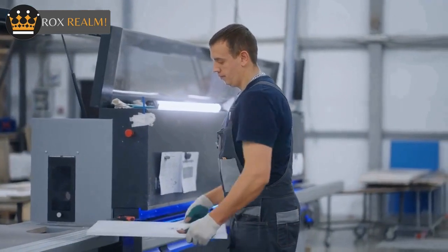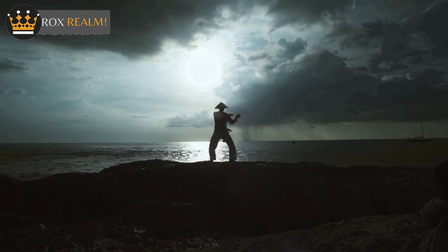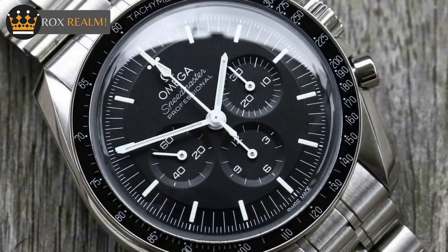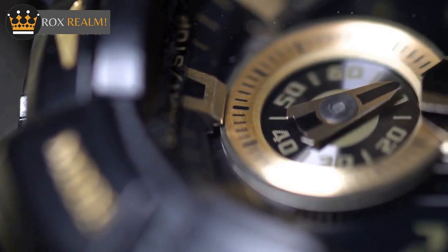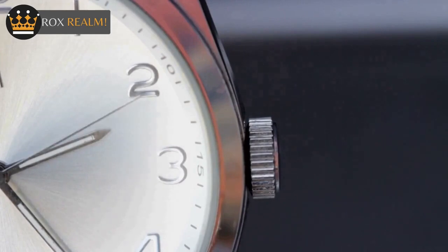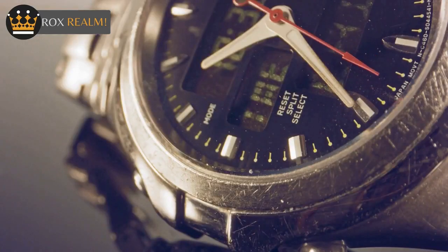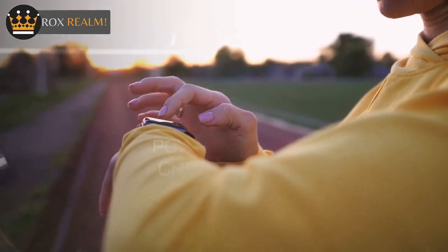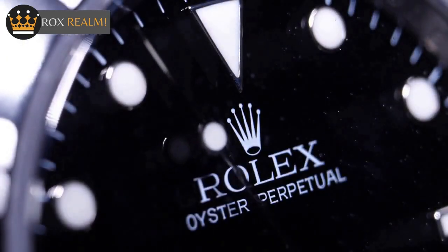There are certain Omega Speedmaster watches that feature a Master Chronometer designation. This means that after passing the COSC certification, they undergo additional testing by a third-party organization called METAS. When completing the METAS testing, the watch receives a designation of Master Chronometer, which indicates an accuracy of -0 to +5 seconds per day. Currently, the Speedmaster Moonphase Co-Axial Master Chronometer Chronograph 44.25mm and the Speedmaster Racing Master Chronometer Chronograph 44.25mm are the only models with this prestigious designation, though more may receive it in the future.